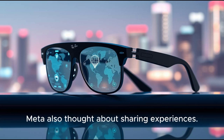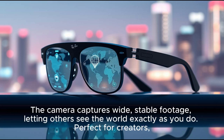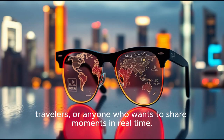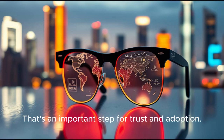Meta also thought about sharing experiences. You can live stream directly from the glasses, sharing your perspective with friends or followers. The camera captures wide, stable footage, letting others see the world exactly as you do — perfect for creators, travelers, or anyone who wants to share moments in real time. At the same time, safety features make sure people know when the camera is on. An external light signals recording, avoiding the feeling of hidden surveillance. That's an important step for trust and adoption.